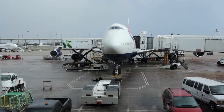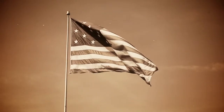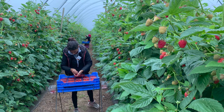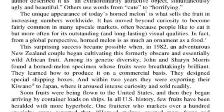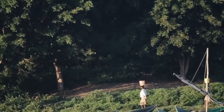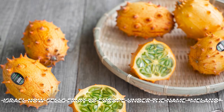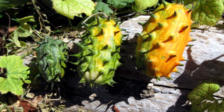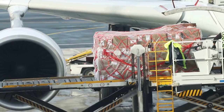Soon, fruits were being flown to the United States, and then they began arriving by container loads on ships. Few fruits in US history have been heralded with more hyperbole. One fruit grower through markets over a hundred specialty crops reported that horned melons have created more furor and generated more curiosity than any produced item they had helped introduce to the American scene. American farmers started to grow their own. Israel, too, began commercial production and now sells fruit to Europe under the name Milano. It is now also grown along the Mediterranean, and Kenya, too, is exporting these strange-looking fruits. Most are still shipped by air, and despite the high cost passed on to consumers, they sell.